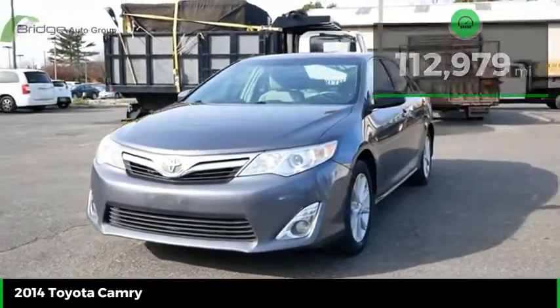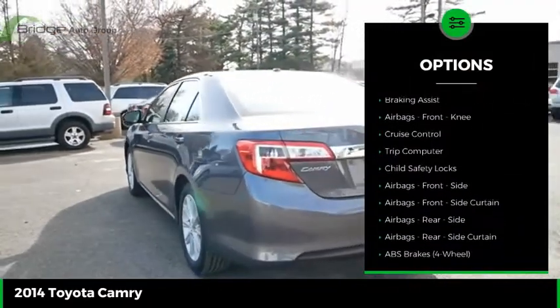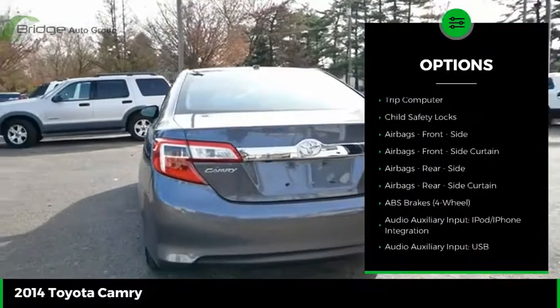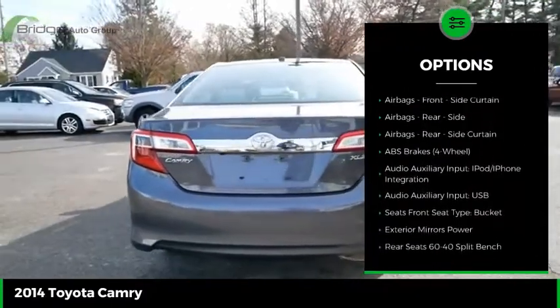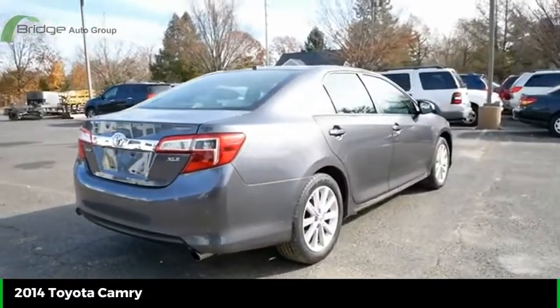Here are some of this vehicle's great options: power windows with safety reverse, traction control, stability control, daytime running lights, power brakes, braking assist, airbags, front knee airbags, cruise control, trip computer, and child safety locks.